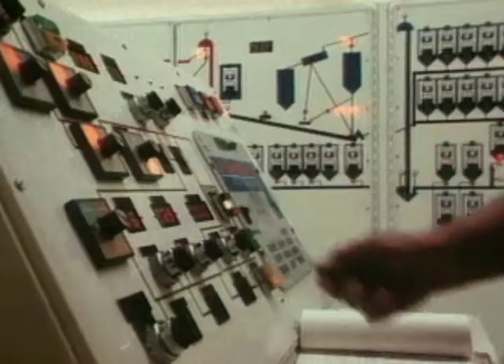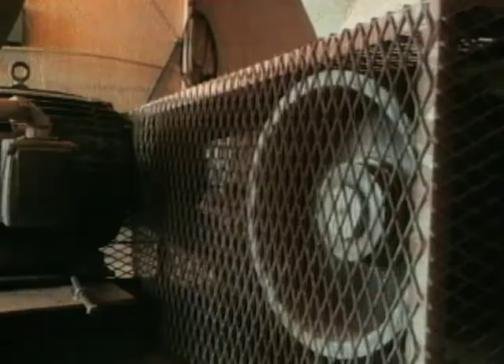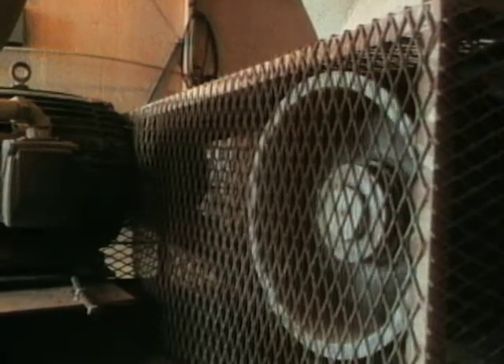The operator can set it for any one of 30 different recipes that are on file. The controller sends the proper signals to motors to open and close valves, to turn on various pieces of machinery, and blend up to 42 different ingredients to produce from 30 to 90 tons of feed per hour.